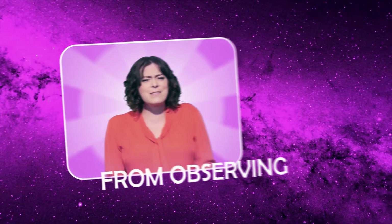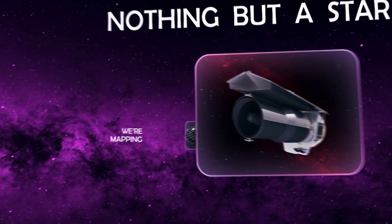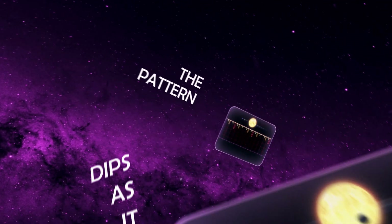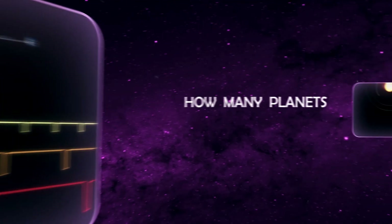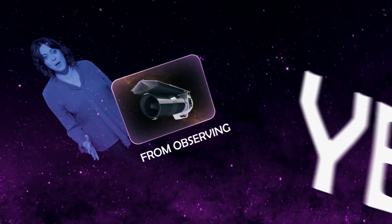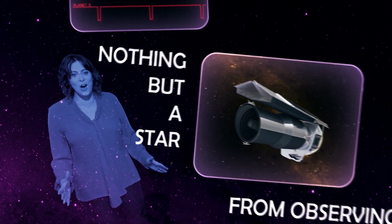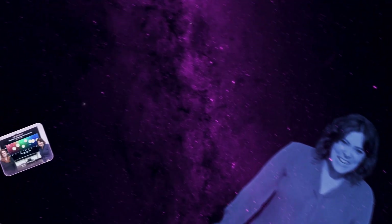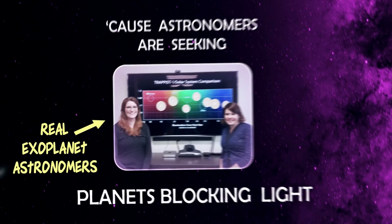From observing nothing but a star, we're mapping out where all its planets are. The data dips as it flows, the pattern measurement shows how many planets, their sizes, and where each of them goes. From observing nothing but a star, we're mapping out where all its planets are. Cause astronomers are seeking planets blocking light. And all of this exoplanet information can be learned by simply observing a distant point of starlight as it gets dimmer and brighter over time.